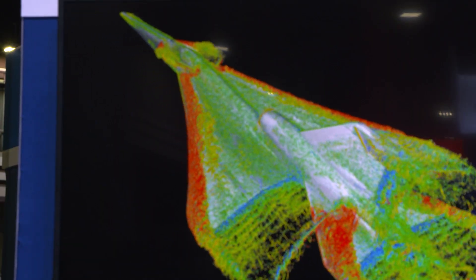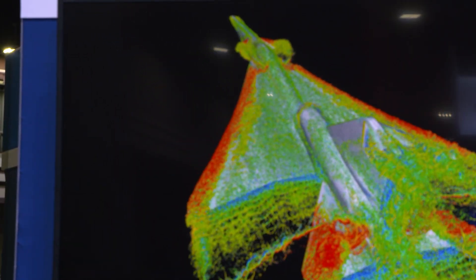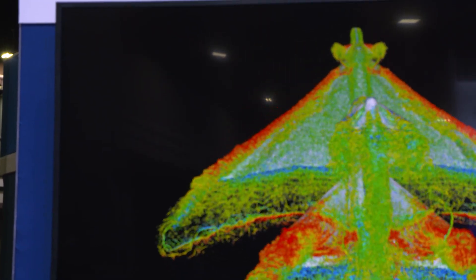That is the NASA X-59 supersonic aircraft during landing approach at 300 kilometers an hour.